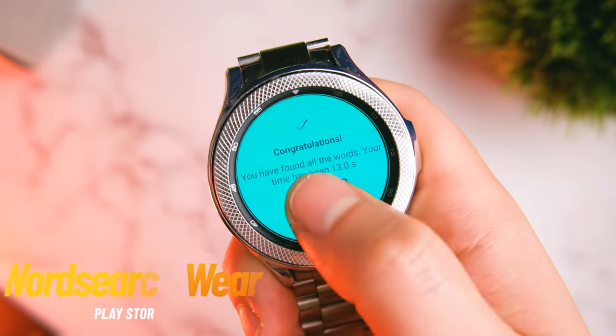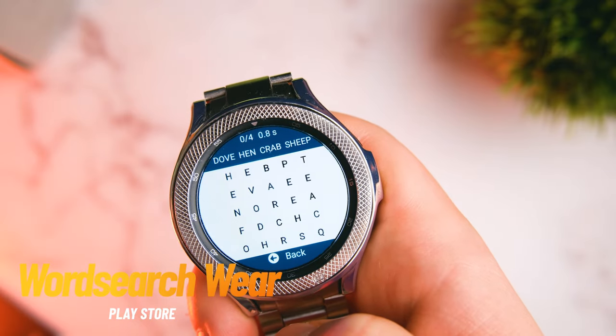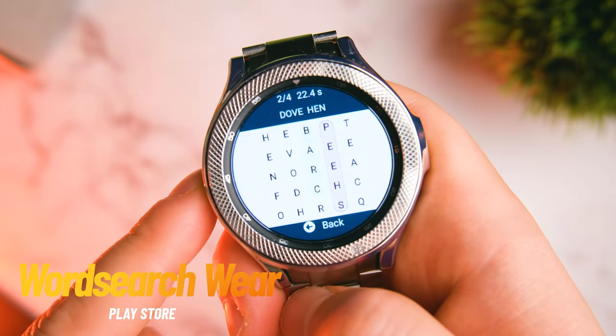Anyway, if you are a bit of a productivity nut, it is important to wind down and give your brain a rest, so why not try a relaxing game of Word Search? Yes, Word Search — I know, it's very simple, but if you're like me and get bored very easily, it pays to have a handy little brain teaser like this on your watch.